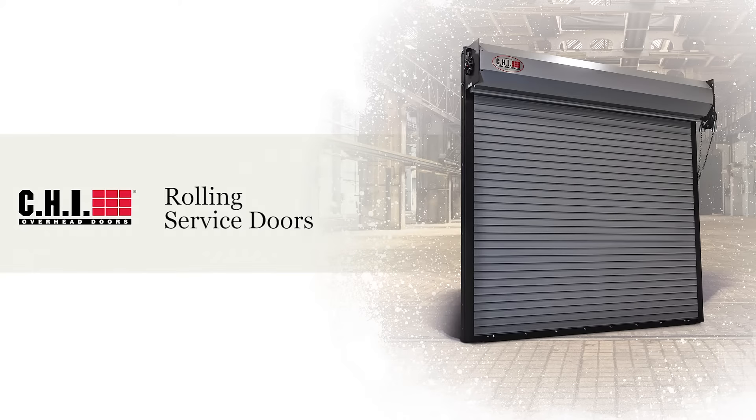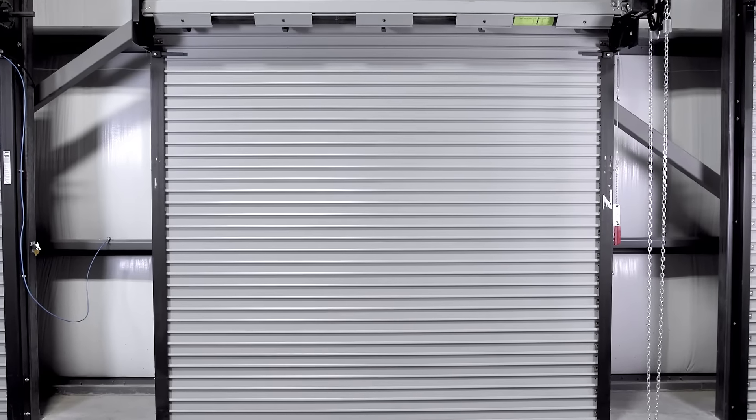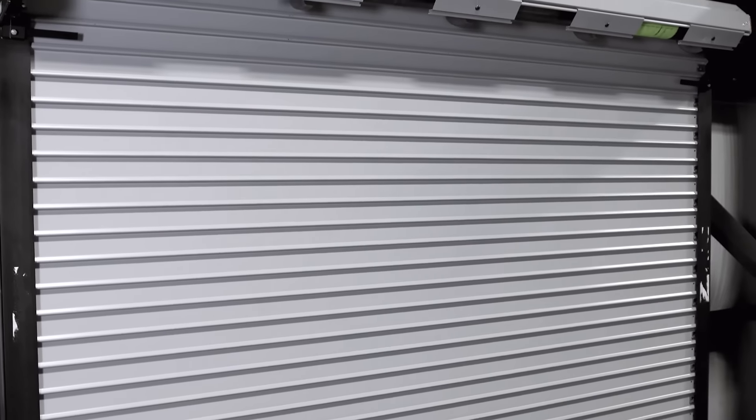CHI's Rolling Service Doors are the well-built, high-performance roll-up door that you need for everyday industrial use. Computer engineered with time-proven principles, CHI's Rolling Service Doors are designed for maximum strength and durability.